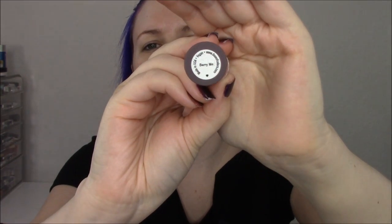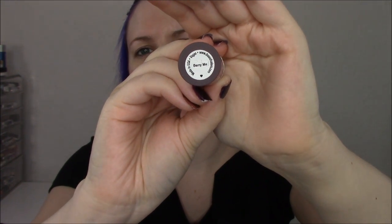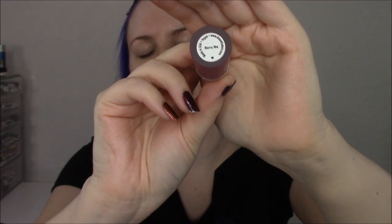First up, this is Purple Rain, and I do believe it's a beautiful purple. I do want you to note it does not say anywhere on here the amount of product you're getting. It just says Made in the USA, Vegan, Dose of Colors, and the color name, so I have no idea how much product is in here.